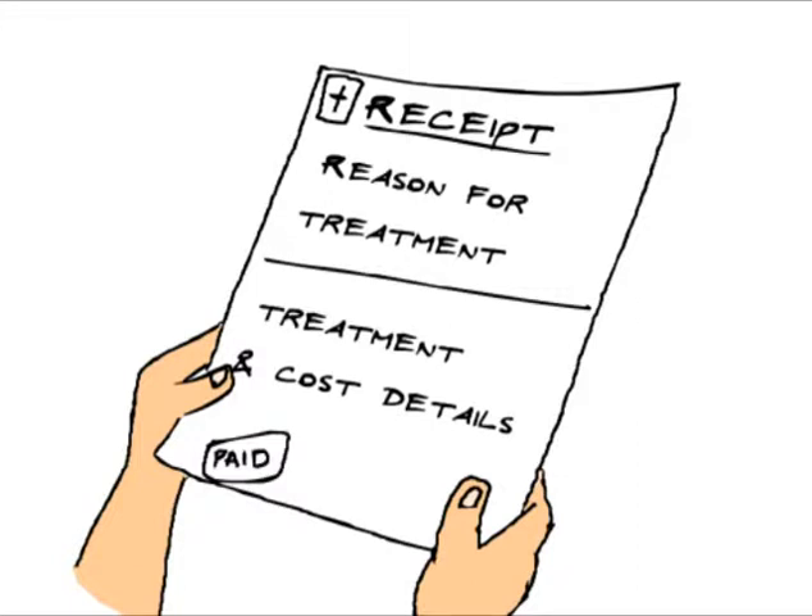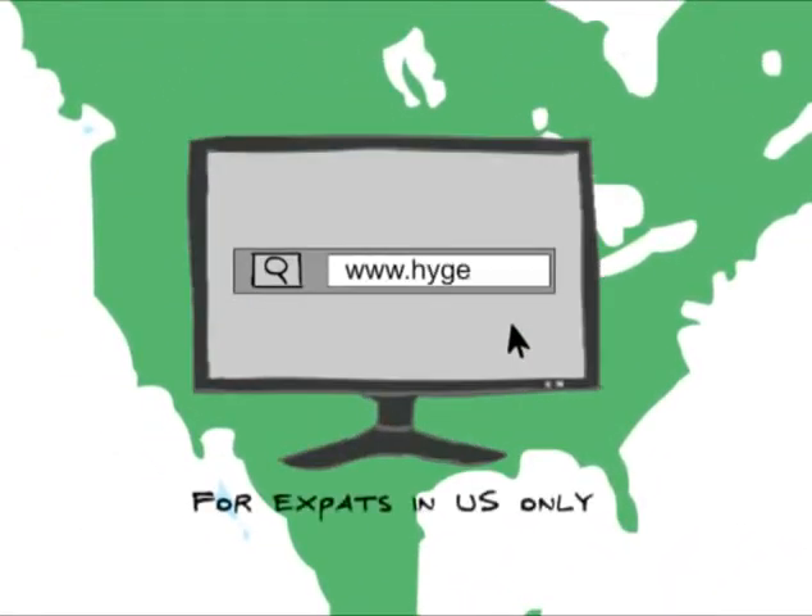If the receipt does not include treatment details, ask for a doctor's statement. If you are working in the United States, visit www.hygia.net for a complete list of health care providers.